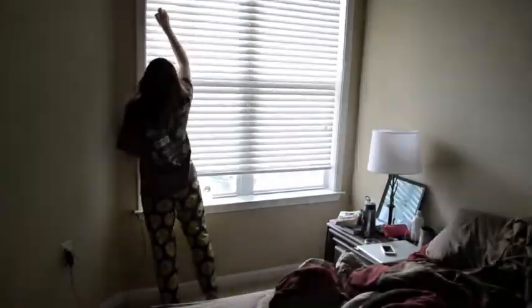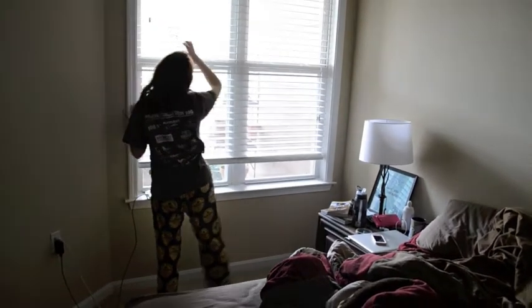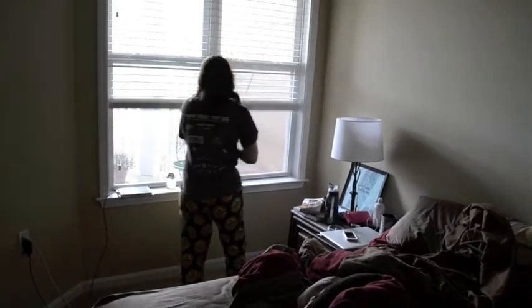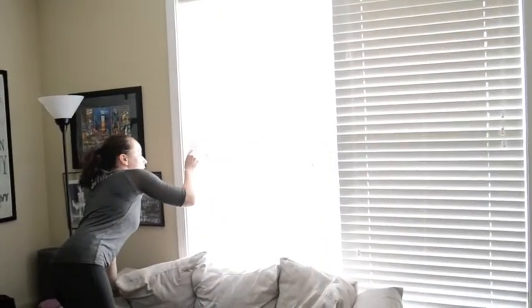Then I always roll out of bed and the first thing I do is open up the blinds, because the thing that helps me the most waking up in the morning when I'm feeling really groggy is seeing natural sunlight.